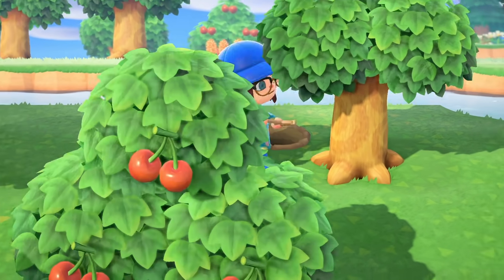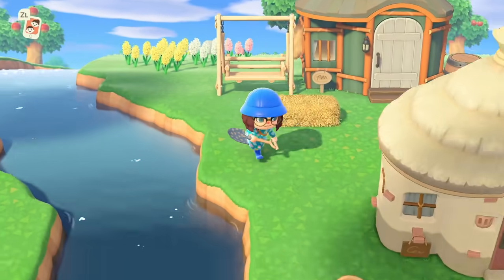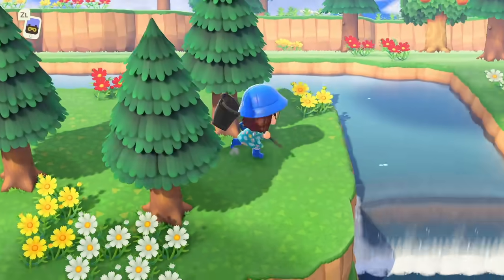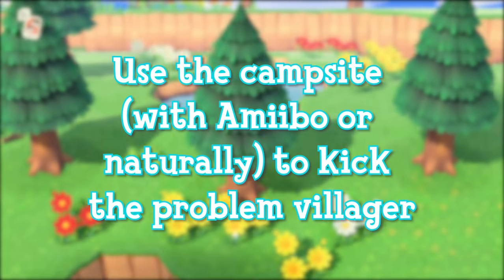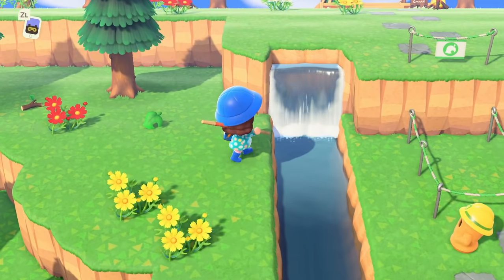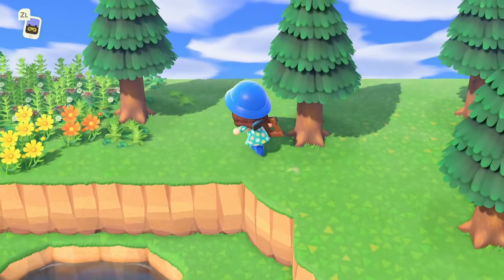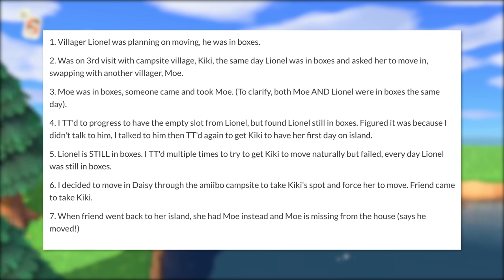I'd imagine the game is only programmed to have one villager try to leave in a day, but I'm not certain. I also received a message from someone with this problem who didn't mention trying to move out two villagers at the same time, so I'm not sure if this can happen regardless. My suggestion would be to wait until a villager has fully moved out before trying to move someone else in. Another method the community has come up with is to use the campsite, either with amiibo or naturally, to get the campsite villager to kick the stuck villager out. If the campsite villager selects a different villager, reset the game as soon as their name appears so it doesn't save, and try again until they pick the correct one. This seems to be working for people but again it's not guaranteed. Please give us a patch, Nintendo. This glitch also seems to be affecting people visiting to adopt villagers, so just be careful when villagers are moving out — there are reports of people ending up with the wrong villagers.